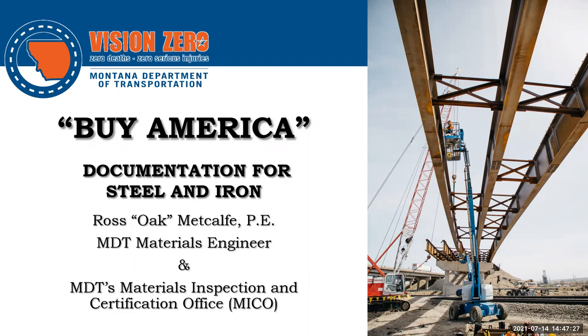You'll notice that I put Buy America in quotation marks, and I'll go into that in more detail later. My goal over the next 45 minutes or so is to explain this regulation and take some of the mystery out of what it means, why it's required, and how to deal with it. I built this presentation on several other presentations that MECO has put together over the years.